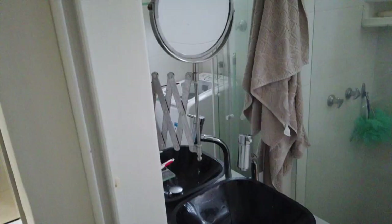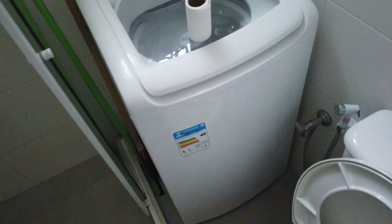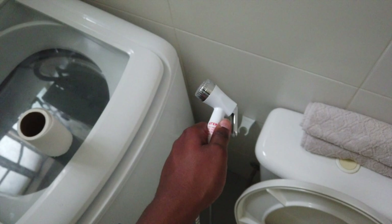Welcome to my crib! It's your boy Max Takes on the World here in Rio. Let's check out the apartment. So here we have the bathroom — nice little bathroom, and it has a washer machine right here. If you know what this thing is, leave a comment down below.